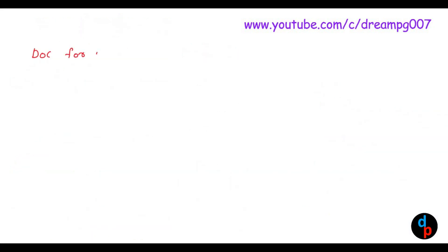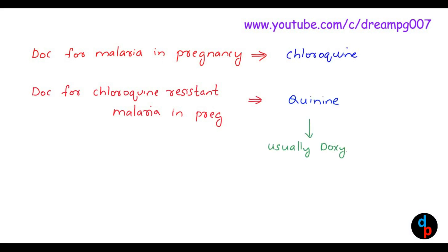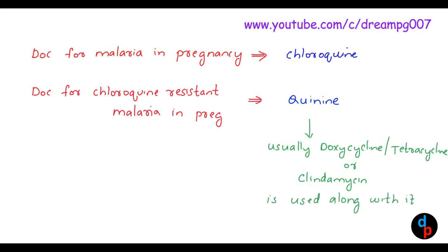The drug of choice for malaria in pregnancy is chloroquine itself. Whereas the drug of choice for chloroquine-resistant malaria in pregnancy is quinine. Usually with quinine we give doxycycline, tetracycline, or clindamycin. But in pregnancy, doxycycline and tetracycline can lead to poor bone and teeth development, so they are avoided. Therefore, the drug combined with quinine in pregnancy is clindamycin.